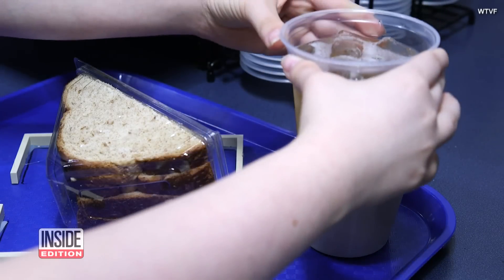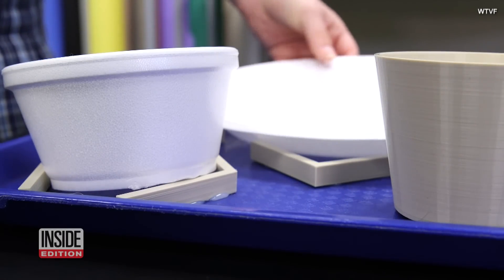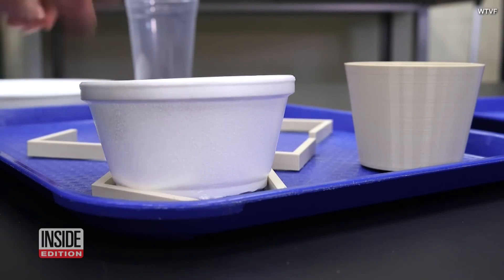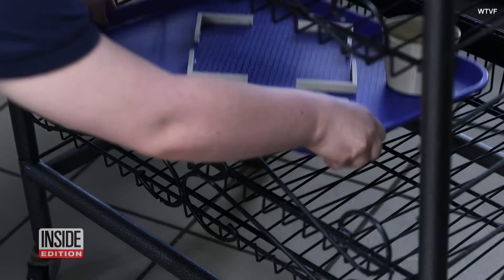Adeline won a STEM for All award at a state competition and has made the 3D printing plans available for free, so anyone can accommodate students who may need a little help keeping their lunch tray steady. Adeline told WTVF how she felt saving others from the embarrassment of dropping their food and having to throw it away.